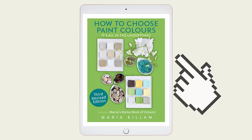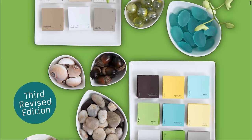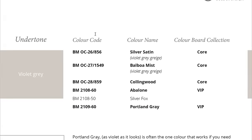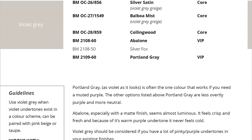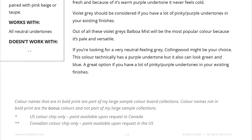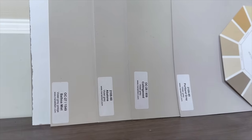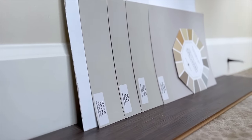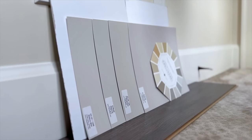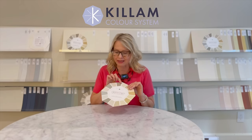Your next step is to go to my system of the 50 best neutrals and whites, found in my book 'How to Choose Paint Colors — It's All in the Undertones.' Pull out the four colors listed for your undertone category. Each sample in my system has the undertone written directly on it, so you can trust that if I'm calling it a violet-gray, that's what it is. Once this goes all over your walls, it will have a slight violet undertone — it won't scream purple, but it will pull your room together and coordinate with your floors.